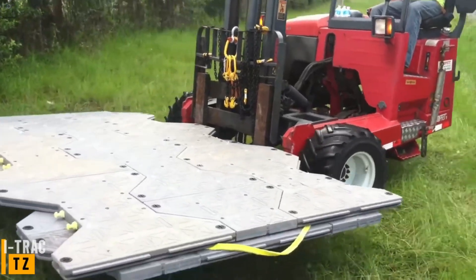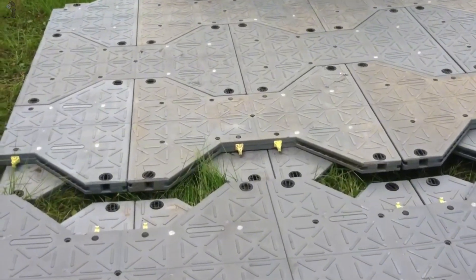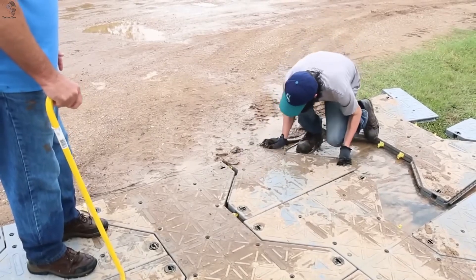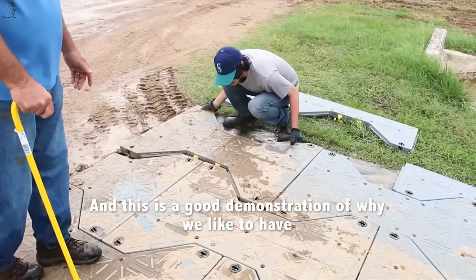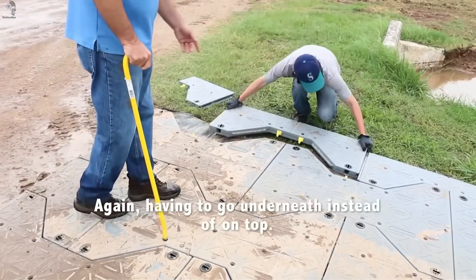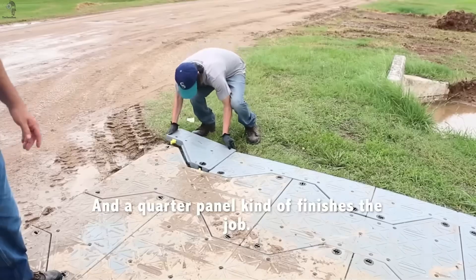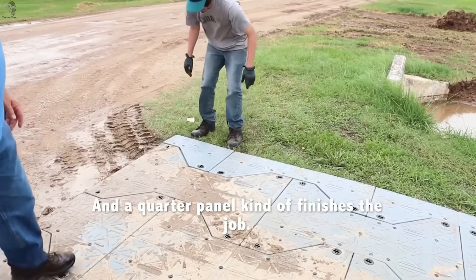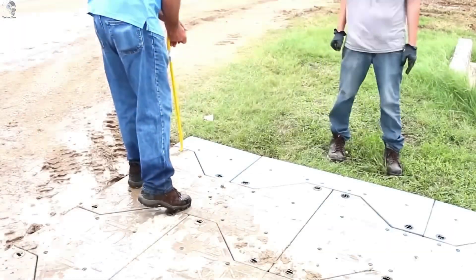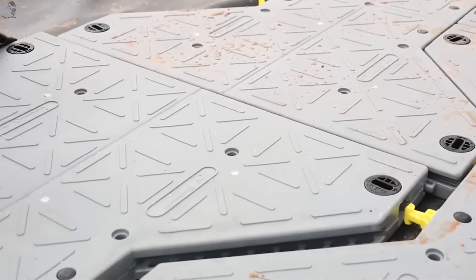A road you can build in minutes — sounds impossible until you see Eye Track. This modular roadway system is built to tame any terrain: mud, sand or stone. Each panel weighs just 15 kilograms, yet when locked together, they form a surface strong enough for trucks and heavy machinery. One person can install up to 100 square meters per hour with no tools and no foundations. The panels flex naturally to match uneven ground and withstand temperatures from minus 60 degrees Celsius to plus 85 degrees Celsius.